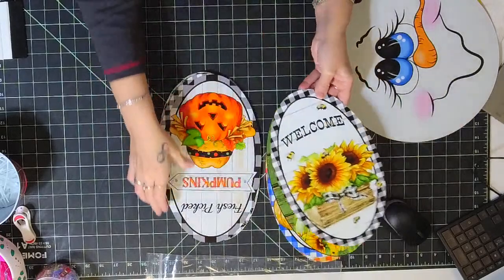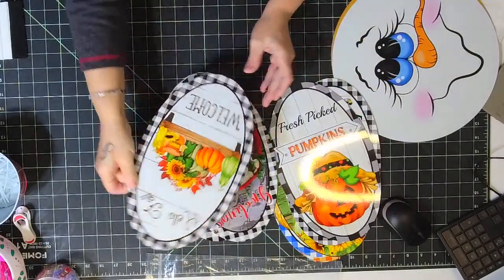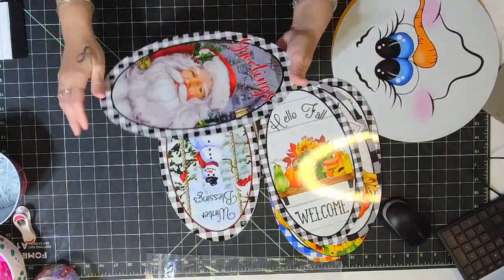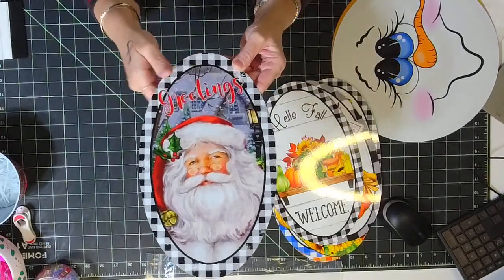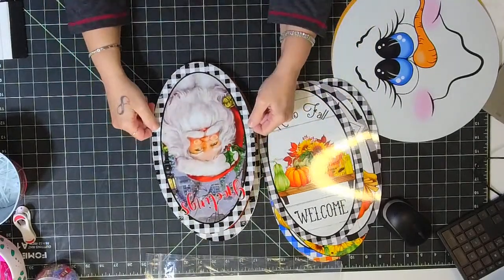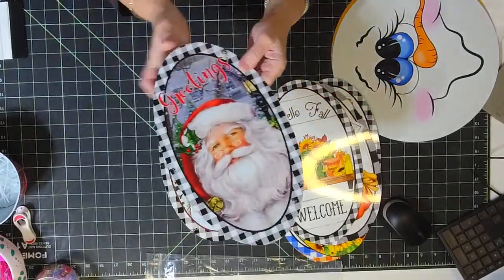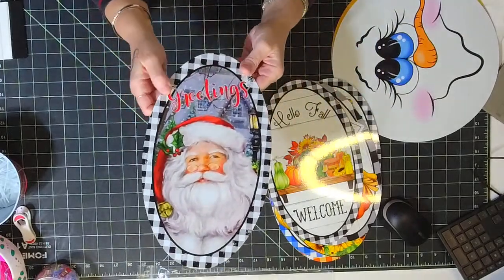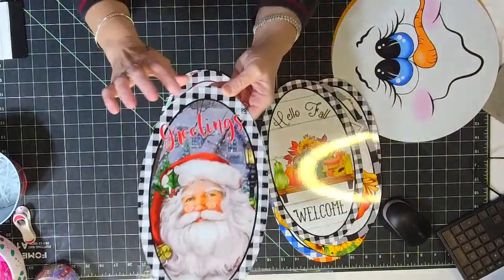We've got a welcome sign with some bees, a really cute sunflower one, a few little Halloween ones, 'Fresh Picked Pumpkins,' and 'Hello Fall' with the welcome and all the fall goodies — that one is already super popular. The ovals are on the website right now; they are seven by twelve. Now, when you get an oval board you might think these are too small, but once you put your mesh and everything on they won't be. I will be using an oval sign hopefully this weekend.